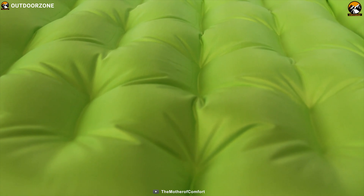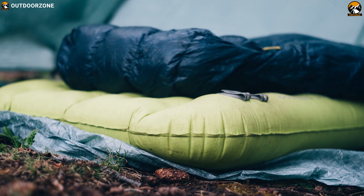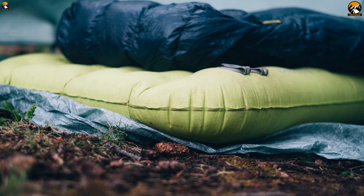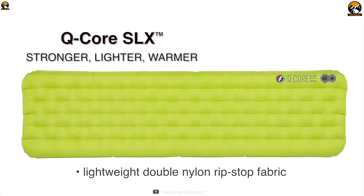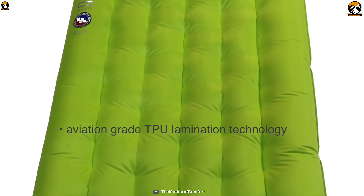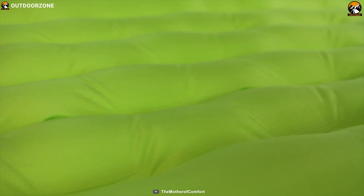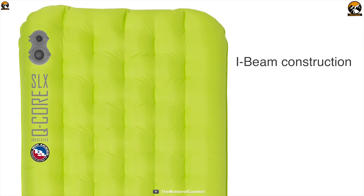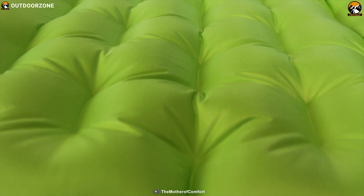Its durable WRM high-loft synthetic insulation provides exceptional warmth with minimal weight and bulk, while built-in advanced heat-reflective technology returns your body heat, keeping you warmer throughout the night. This sleeping pad has lightweight double-ribbed ripstop nylon fabric that improves tear strength and durability by 25%, while its aviation-grade TPU lamination technology delivers ultimate durability. Anti-microbial treatment inside the pad prevents microorganism growth, and its minimalist I-beam construction reduces weight while providing consistent stability and comfort.